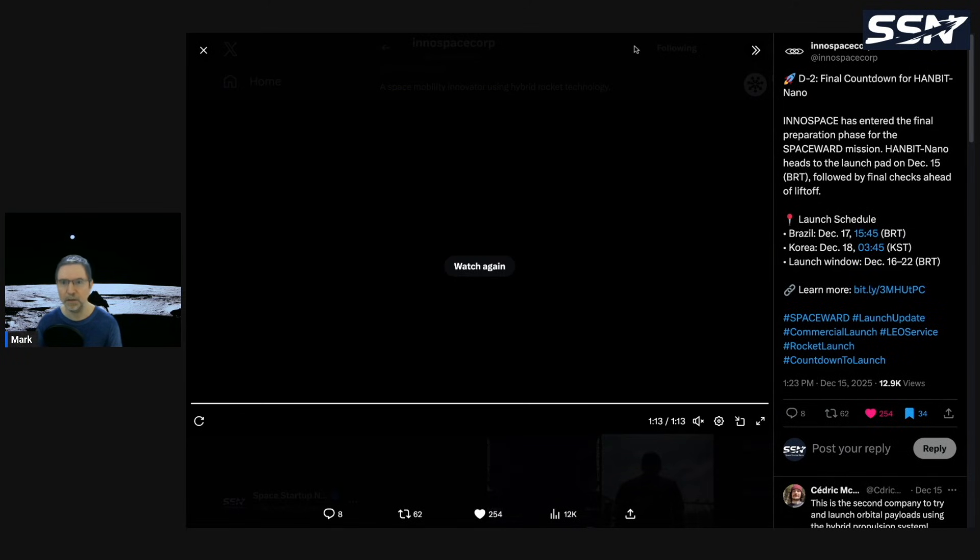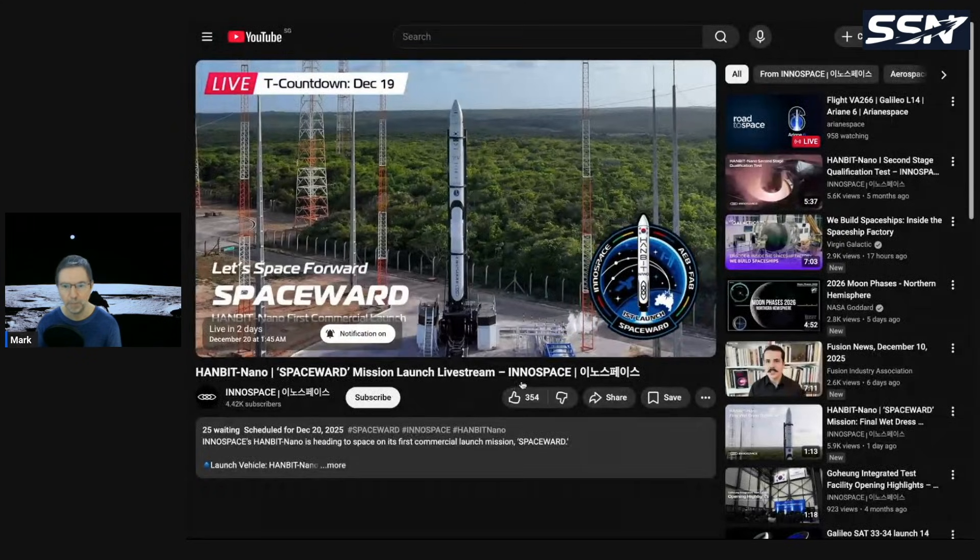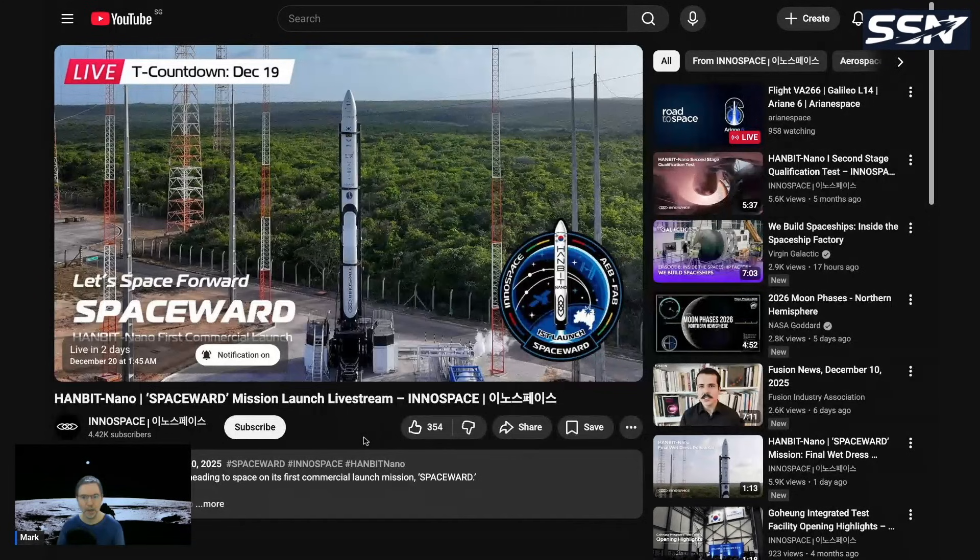I'll post a link to the live stream in the video description if you want to watch the launch live. It's scheduled for December 20th at 1:45 a.m. Hopefully we'll get to see the launch live — it would be the very first launch by a commercial South Korean company, InnoSpace.